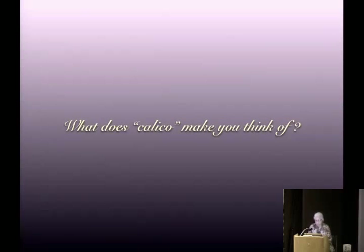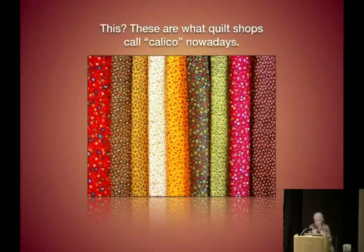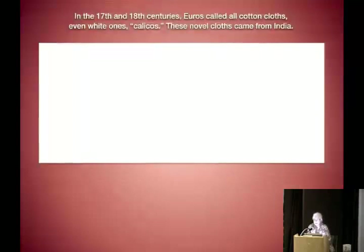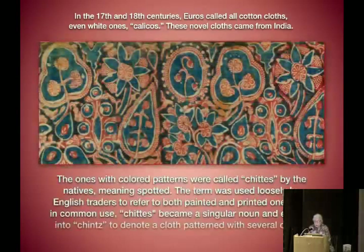So what does calico make you think of? These are what quilt shops call calico nowadays. In the 17th and 18th centuries, people called all cotton cloths — even white ones — calicos. In Britain, they still use that term to mean just any cotton cloth. These novel cloths came from India. The ones with colored patterns were called 'chits' by the natives, meaning 'spotted.' The term was used loosely by English traders to refer to both painted and printed ones.